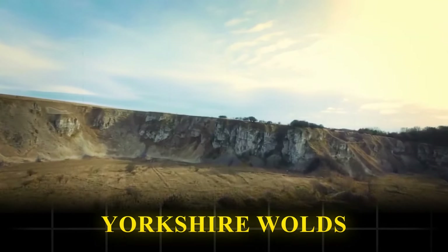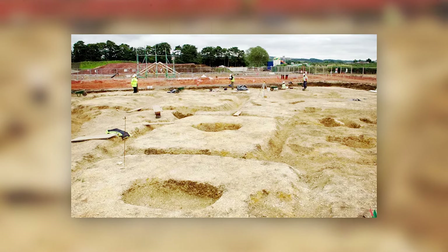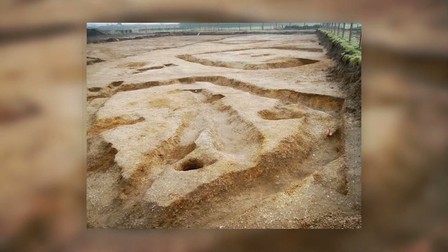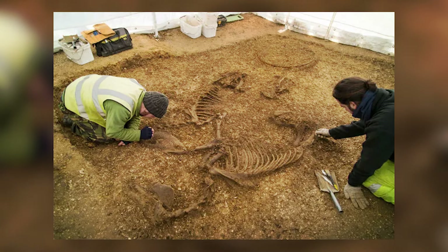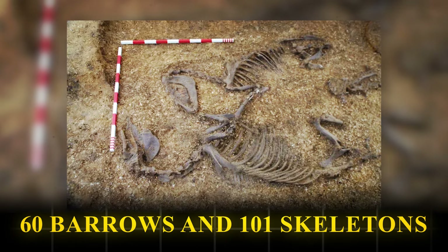In 2014, archaeologists at Burnby Lane, a new housing development site, made an extraordinary find. They discovered a series of Iron Age burial mounds, known as square barrows. Initially expecting a couple of barrows, they uncovered an Iron Age cemetery with over 60 barrows and 101 skeletons.